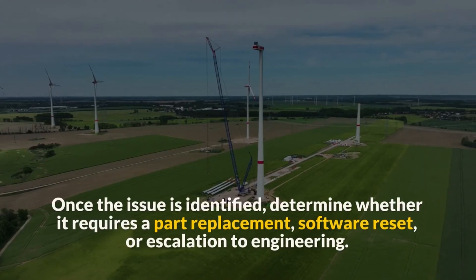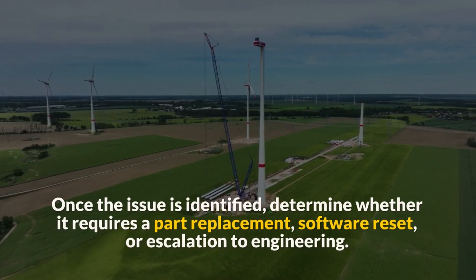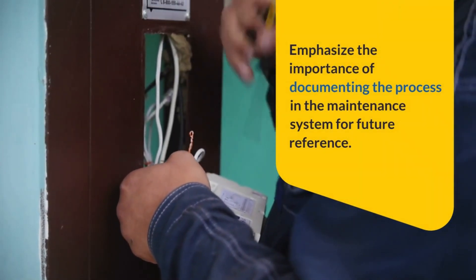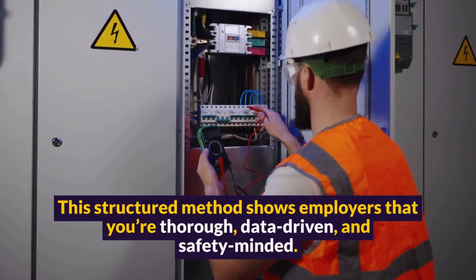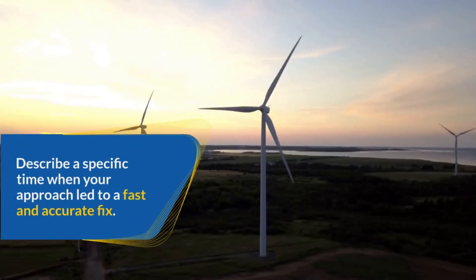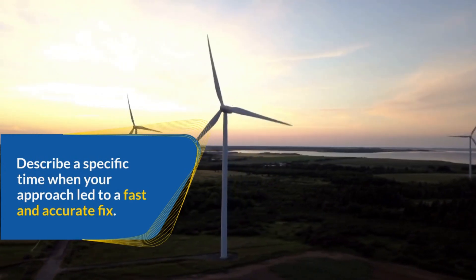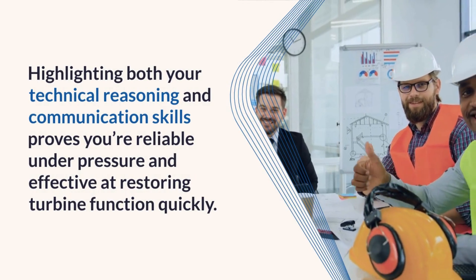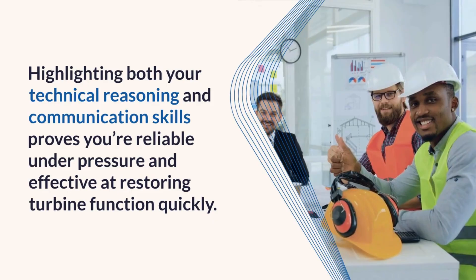Once the issue is identified, determine whether it requires a part replacement, software reset, or escalation to engineering. Emphasize the importance of documenting the process in the maintenance system for future reference. This structured method shows employers that you're thorough, data-driven, and safety-minded. Describe a specific time when your approach led to a fast and accurate fix — highlighting both your technical reasoning and communication skills proves you're reliable under pressure and effective at restoring turbine function quickly.